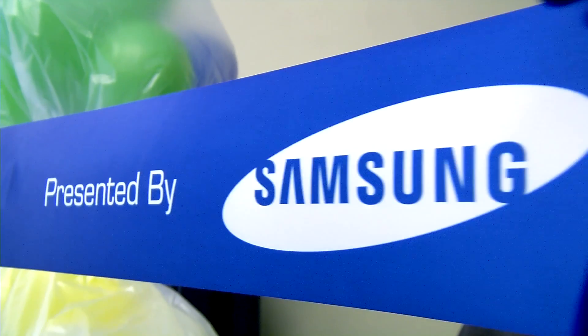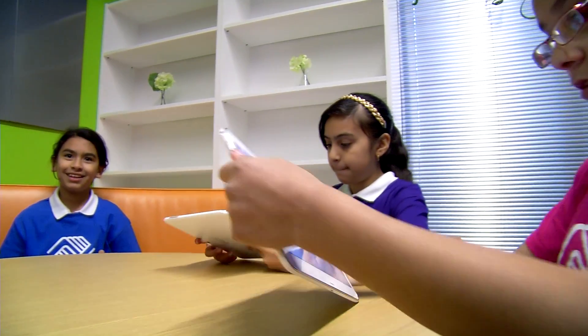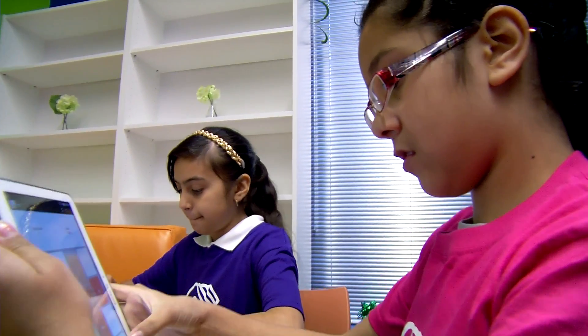The partnership with Samsung started about a year ago when we really looked at what the needs were of the clubs and how important STEM futures were for our young people. We realized it was about spaces, it was about technology, and about technology solutions through software.